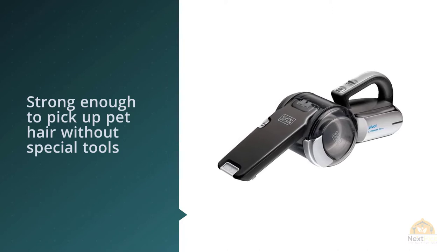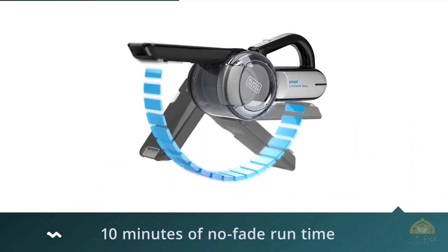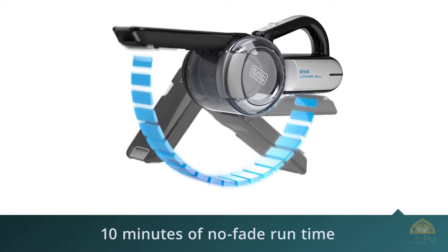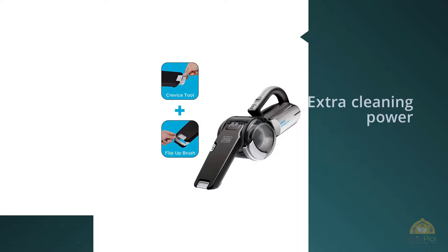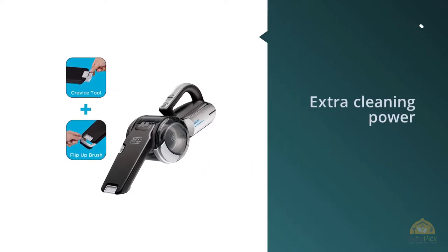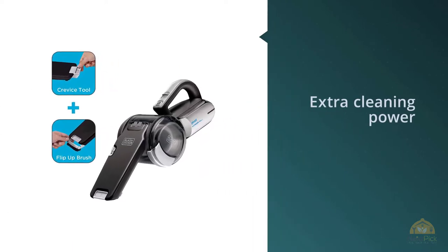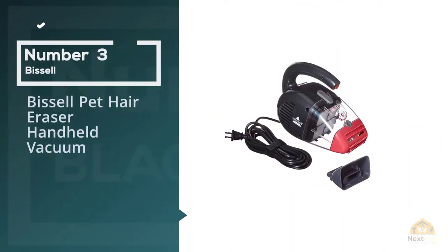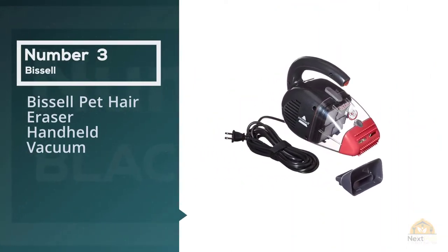In tests, it easily picked up cereal, dust, sand, and other common messes quickly, and it's strong enough to pick up pet hair without special tools. Number three: Bissell Pet Hair Eraser handheld vacuum.